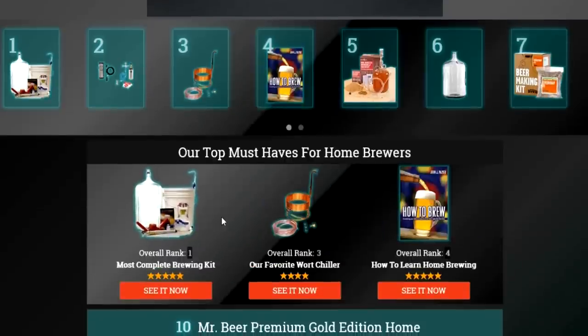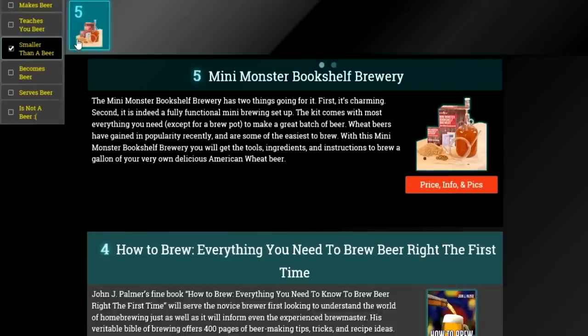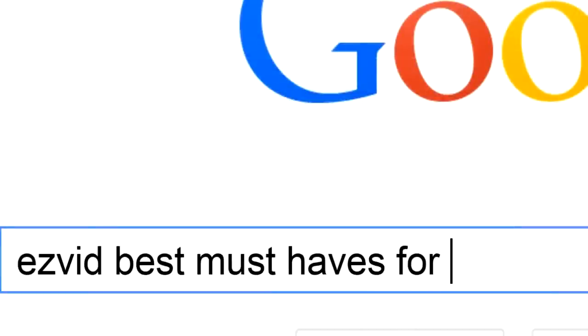To get full reviews for each must-have for homebrewers on our list, and quickly narrow down which one is right for you, check the links beneath this video, or search for EasyVid Best Must Haves for Homebrewers. Thank you very much.